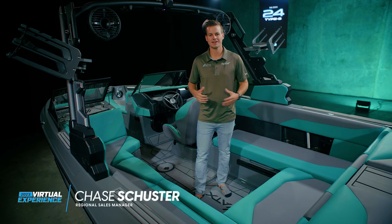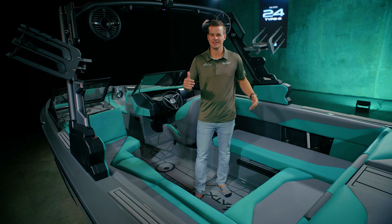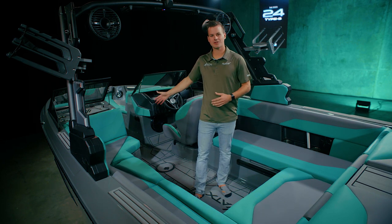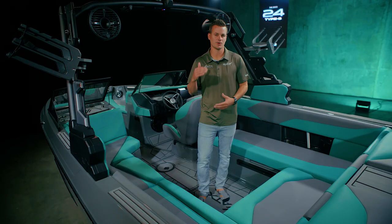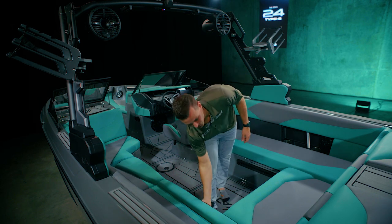Being a 24-foot boat, your storage is massive. Whether you open the rear compartments or each side of the bench seat or the observer seat, you're sure to find plenty of room for all of your gear. For access to your storage, every compartment is going to be on a hinge and is going to be self-supported.